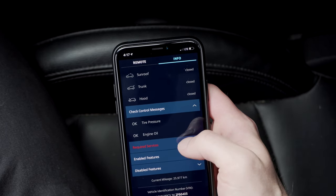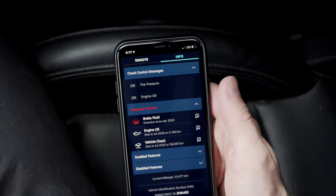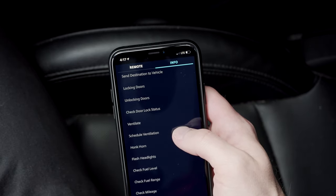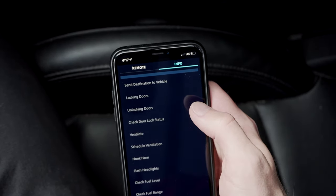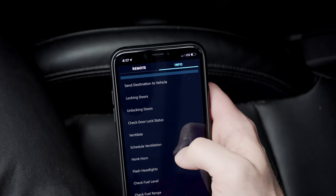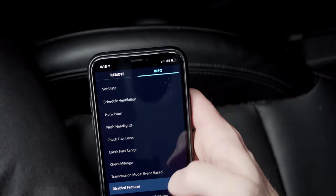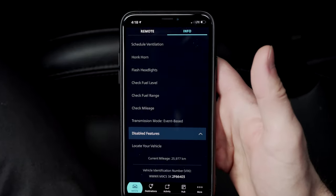Tire and engine oil is good. I have a service coming up, so it's telling me I need to do brake fluid and engine oil. These are all the features available to the app: send destination to vehicle, locking doors, unlocking doors, check door locks, schedule ventilation, horn, flash headlights, check fuel level, check fuel range, check mileage. The only disabled feature is locate your vehicle, which I just don't think is available in North America.